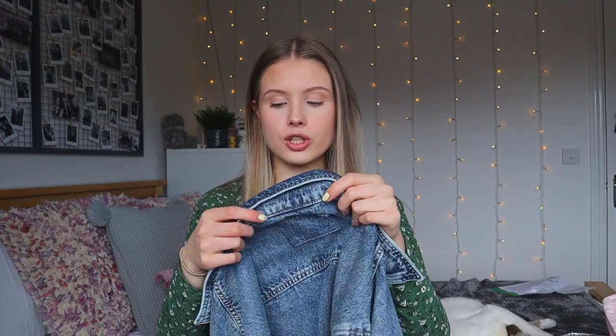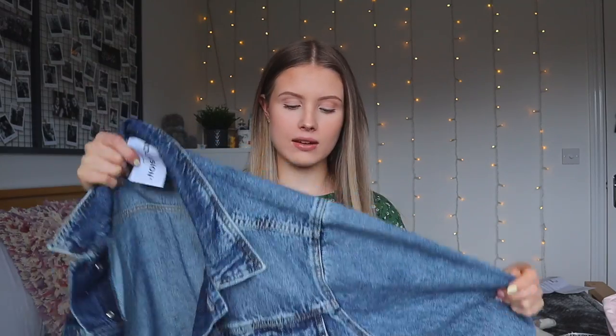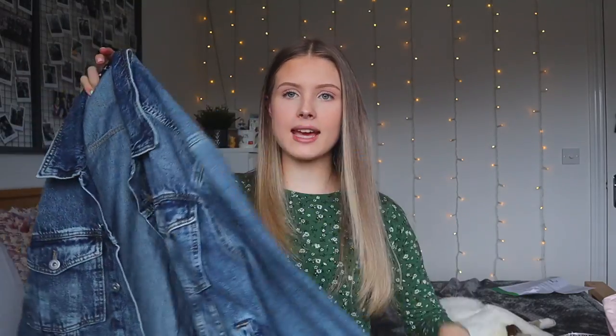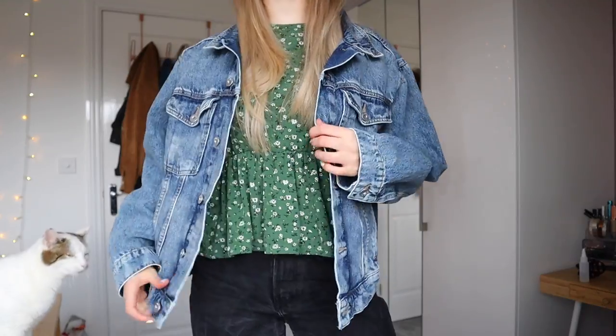The first thing I got was a denim jacket. I've been looking for the perfect denim jacket for quite a few years. I saw this one from Collusion - I got it in an extra small. It's very oversized and it's a really lovely denim colour. It's fading at all of the seams which I really like. It's got some pockets, long sleeves, and it's honestly just such an amazing jacket.